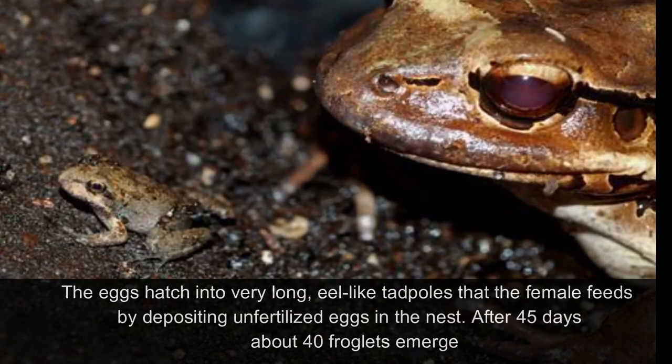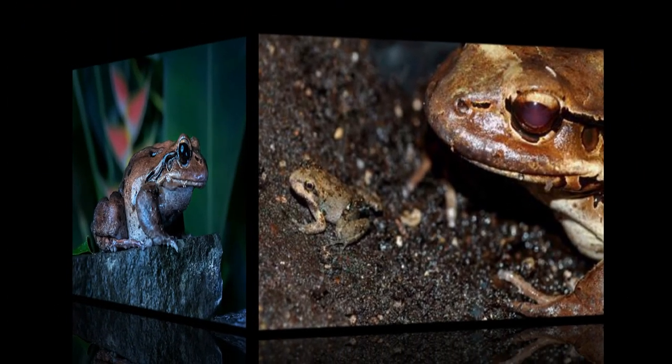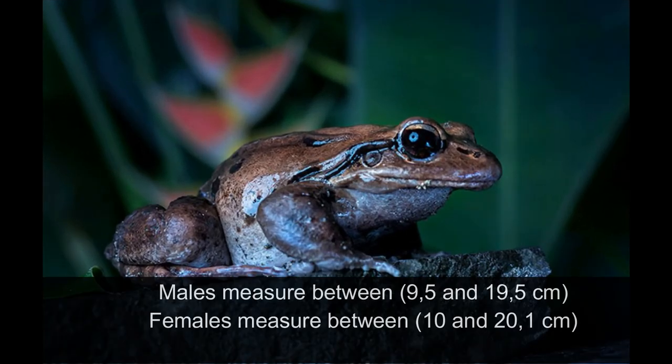The eggs hatch into very long, eel-like tadpoles, which the female feeds by depositing unfertilized eggs in the nest. After 45 days, about 40 froglets emerge. Males measure between 9.5 and 19.5 cm. Females measure between 10 and 20.1 cm.